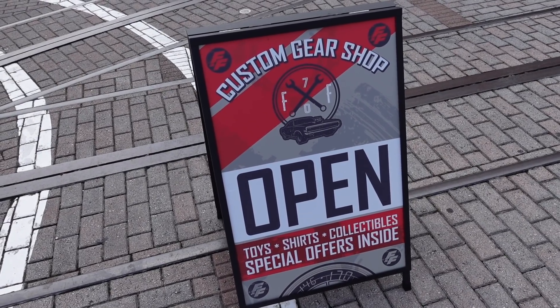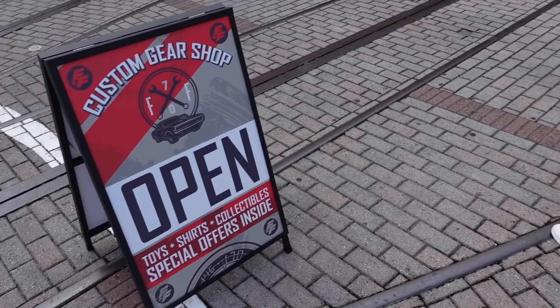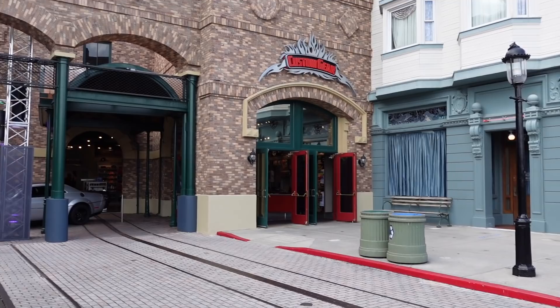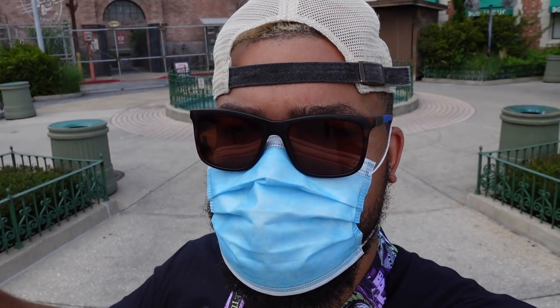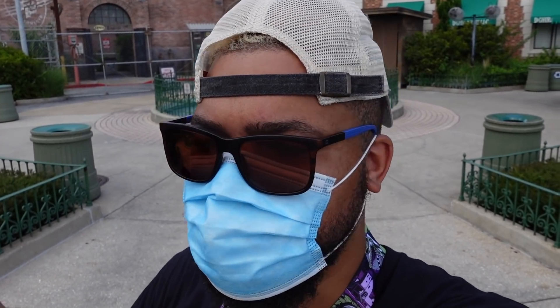Since the last time we were here, Universal had to place signs out front for the custom gear shop — the Fast and the Furious gift shop right off the ride. The ride is closed due to budget cuts, so I don't understand why they're keeping the gift shop open, especially if they have to put out signs to bring people in. Something I just don't understand here at Universal: I'm seeing so many guests not wearing a mask at all, or wearing it under their nose as a chin strap, but team members walk by and don't say anything. At Disney, every cast member will say something if guests aren't wearing a mask correctly.